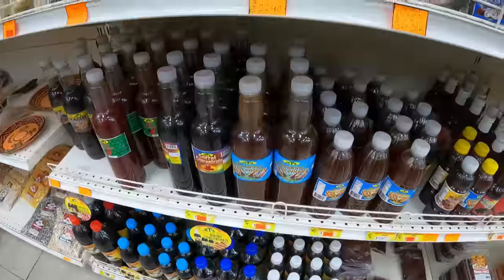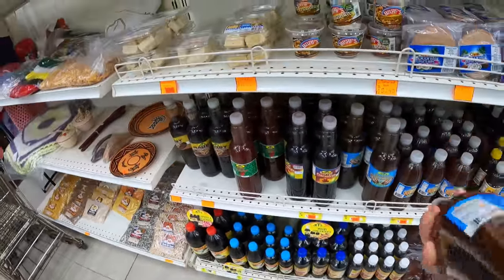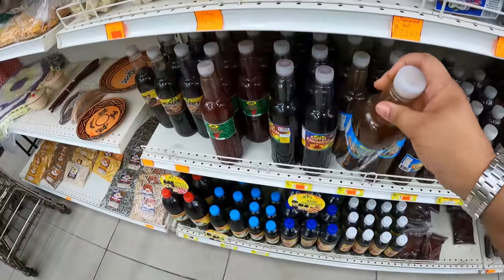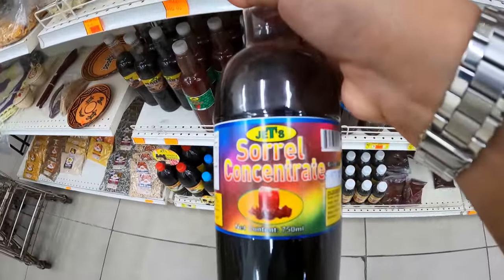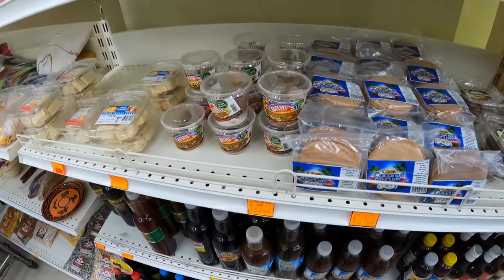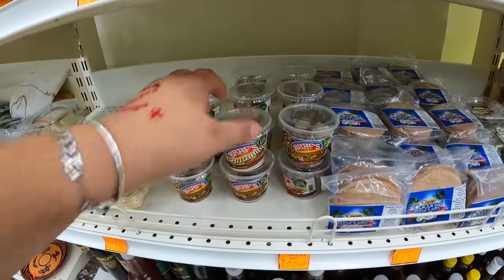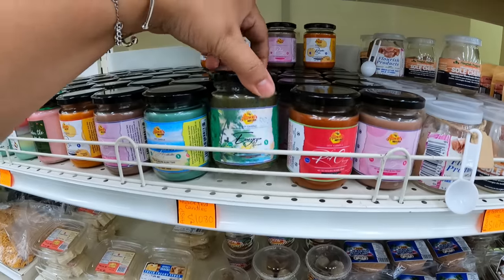I'm looking at some concentrates — that's the tamarind concentrate, and then there is the sorrel one. You just have to add water to break it down a bit, add ice, and it's good to go. I also got myself lemongrass and ginger tea bags, and those are amazing — it tastes just like when you're boiling lemongrass in a pot on the stove with ginger inside. That is exactly how it tastes. And there are some tamarind balls, and then they have some really amazing candles.